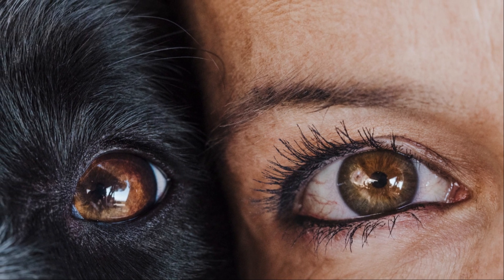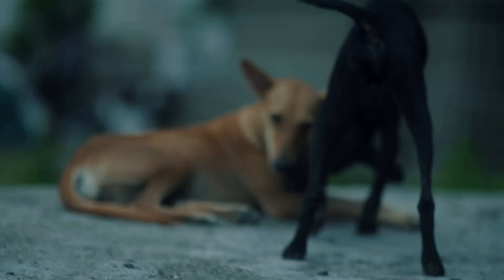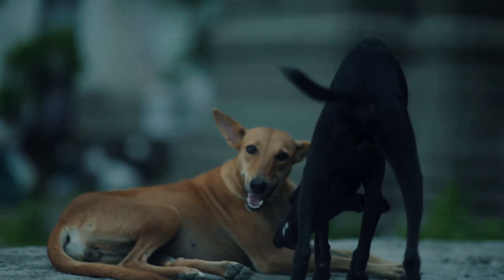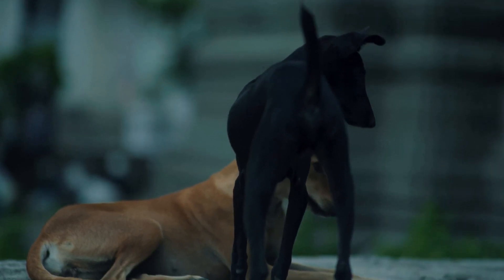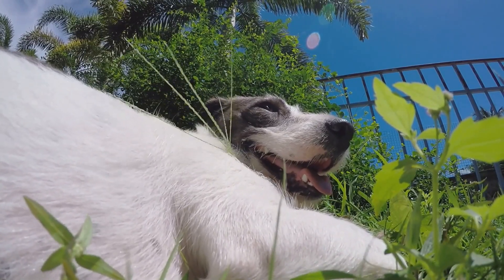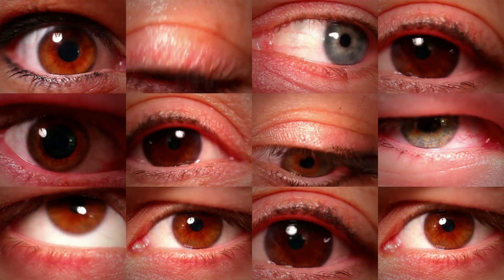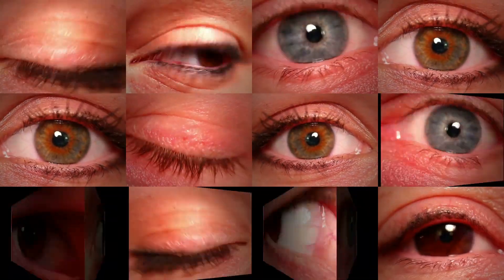To understand how dogs see in low light, we must first compare their vision to our own. Humans and dogs have evolved to thrive in different environments, leading to key differences in how our eyes function. Human vision excels in bright light, allowing us to perceive a wide spectrum of colors. We rely heavily on cones, specialized cells in our eyes that are responsible for color vision and sharp detail.